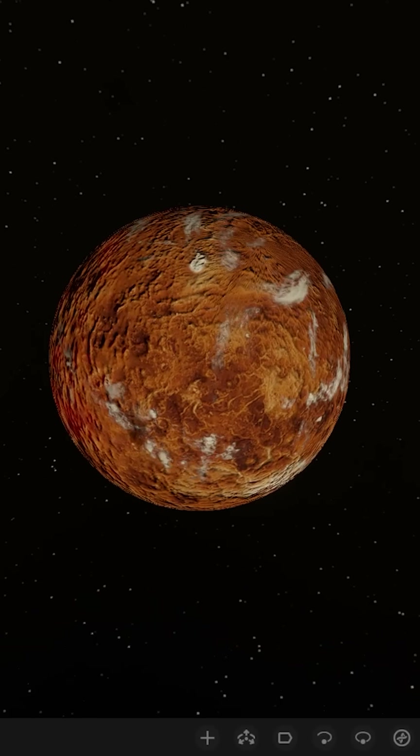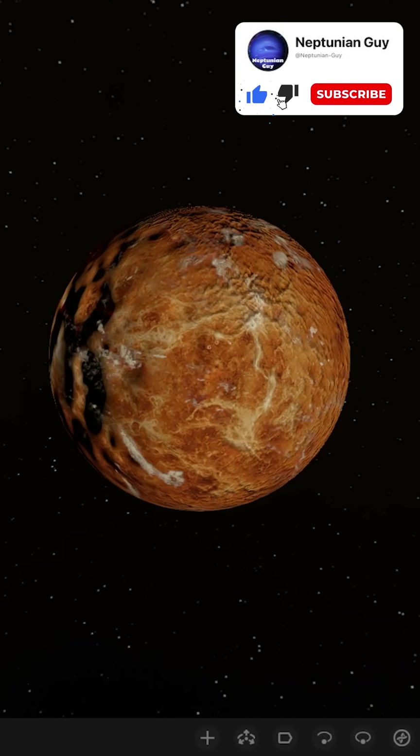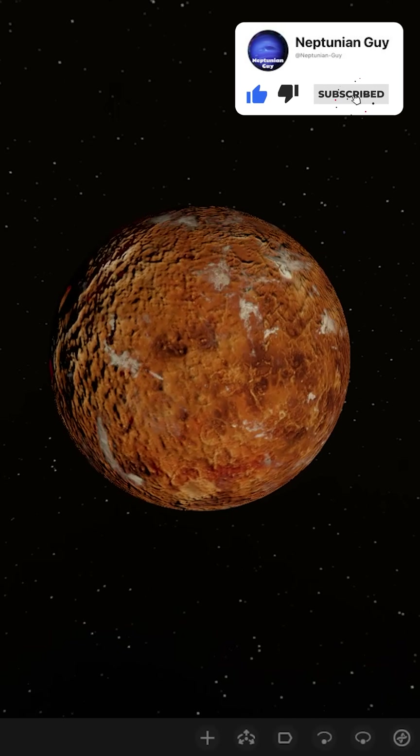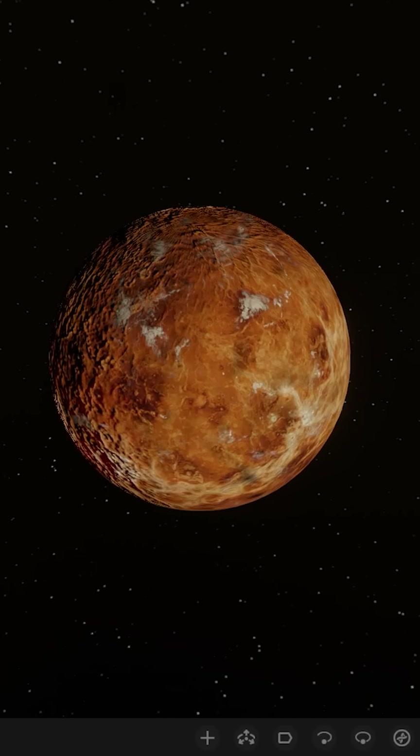After a prolonged amount of time, all of that water that was once there from the collision of Europa — it's all evaporated, it's all gone. Venus is way too hot for any liquid water to last too long. As we can see, Venus is back to its normal greenhouse self.